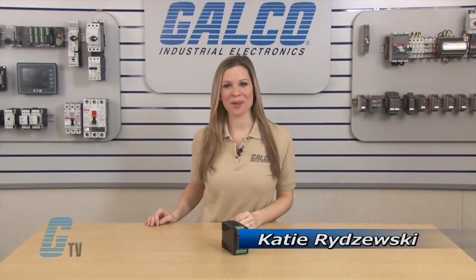Welcome to G-TV! Today I will be showing you Whelan's Uninterruptible Power Supplies.